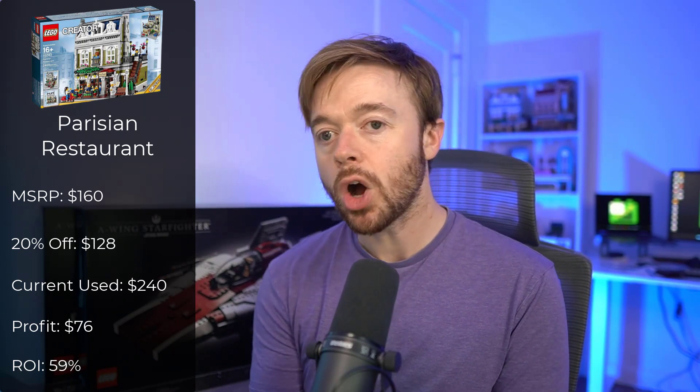The first set is the Parisian Restaurant, a Lego Creator Expert modular building. It retailed for $160; at 20% off you'd have paid $128. It's a little harder to get modular buildings for 20% off, but it's definitely possible especially with gifts with purchase. In recent eBay sales, this set in used condition is selling for around $240. So if you bought it for $128 and sold it for $240, that's a profit of around $76 — you got to build and enjoy it, had it on the shelf, and you're still making your money back and more.